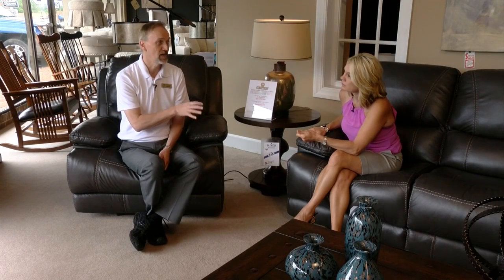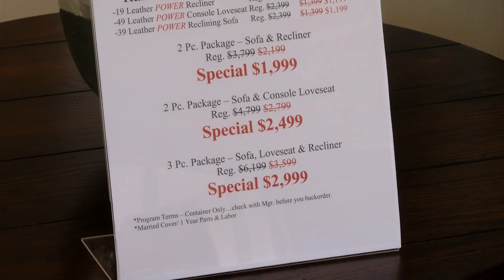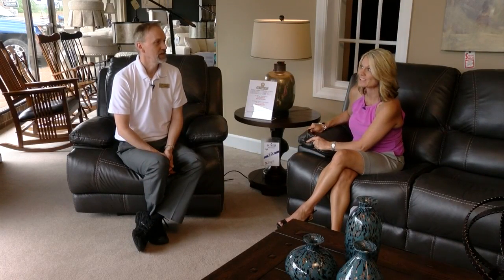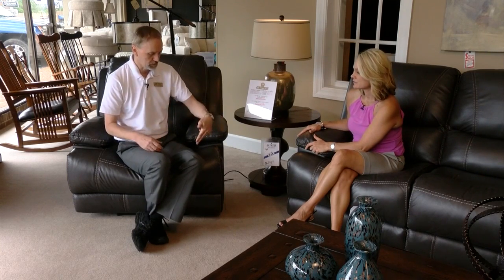We have nothing else in the store of this quality of leather in power. A two-piece sofa and recliner: $1,999 in power. A two-piece sofa and console love seat: $2,499 in power. The whole three-piece group for $2,999 — that is a good deal. You're talking about pieces of furniture that are going to last. They have extremely good mechanisms and we have no problem with the power. A lot of people are a little intimidated with the power, but the mechanisms in a piece of power furniture are very similar to what you would get in a car.